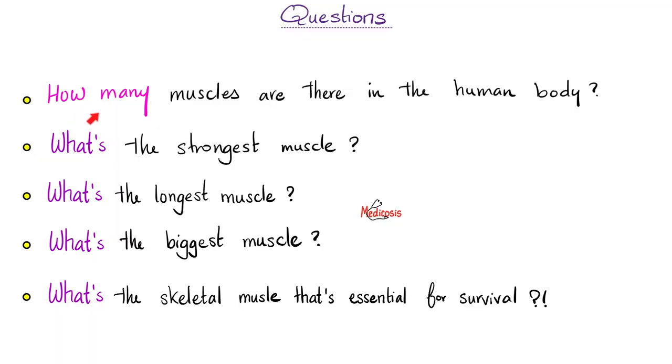Let's start with some questions. Question number one: how many muscles are there in the human body? We're asking about skeletal muscles. What's the strongest muscle in your body? What's the longest muscle, the biggest muscle, and what's the skeletal muscle that's essential for survival?